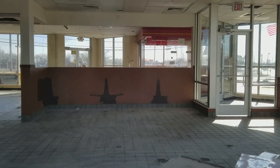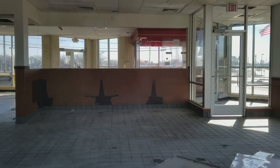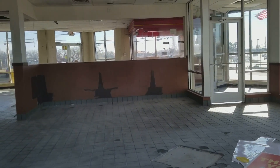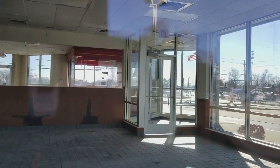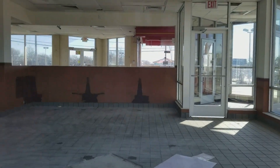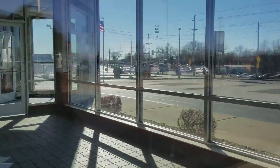Also, this McDonald's was one with a BP gas station next to it. Have you guys ever seen a McDonald's with a BP gas station next to it? Make sure to leave a comment. And here's another look inside — that's where the BP area was, and here's a closer look.